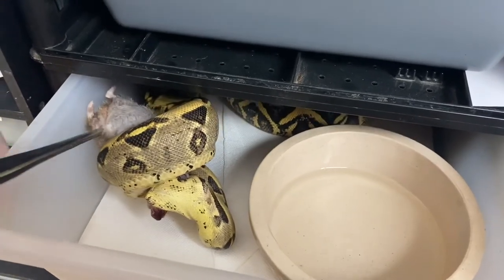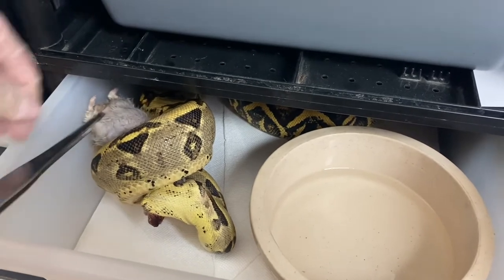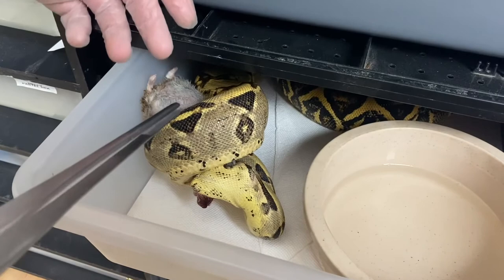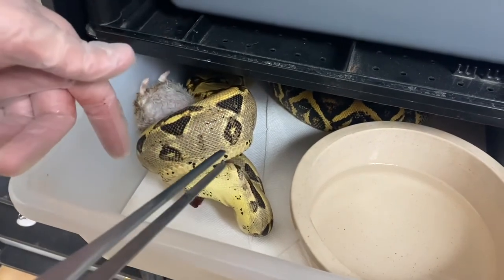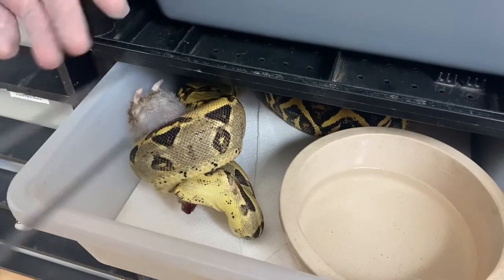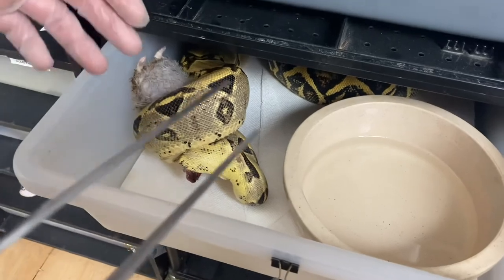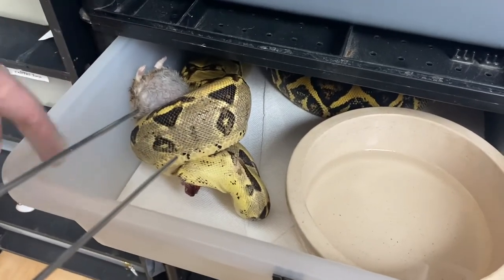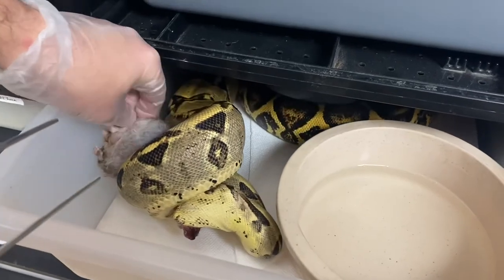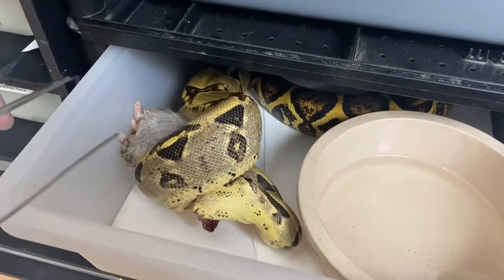I don't think we've really showed her off yet, but she is a wild type normal, het for the Sharp Line albino and also possible het for anery. We also have another male that's a hypo 100% het albino Sharp and possible het anery as well — that's kind of the plan with her. I figured I would introduce you to her along with that beautiful feeding response.